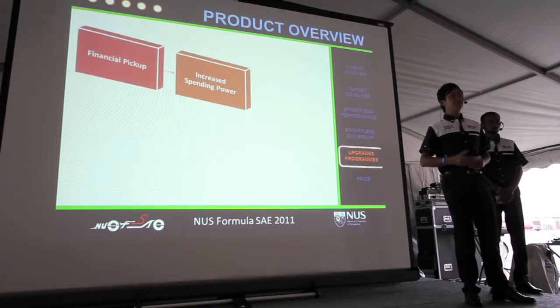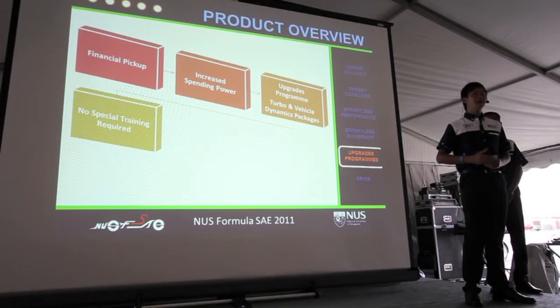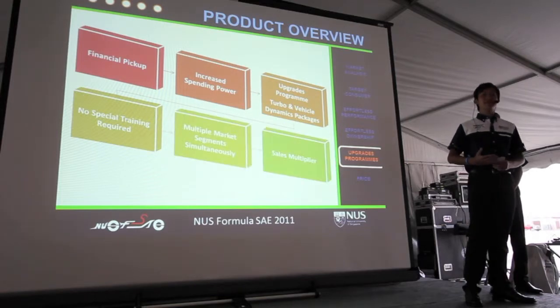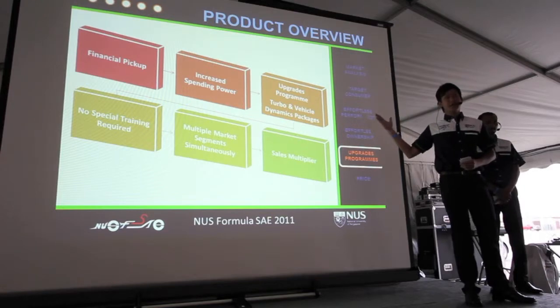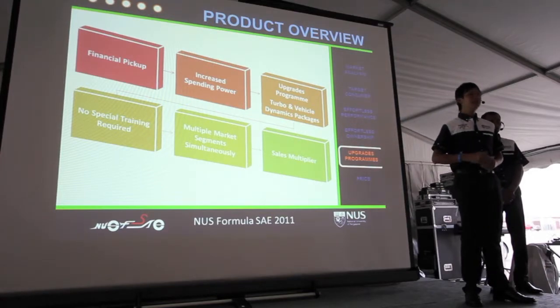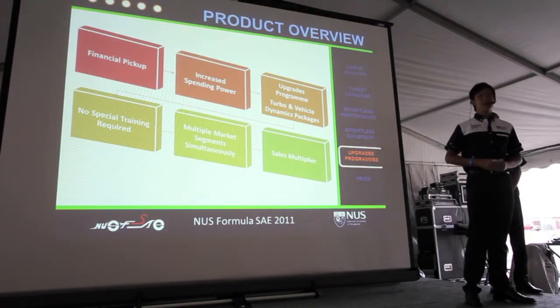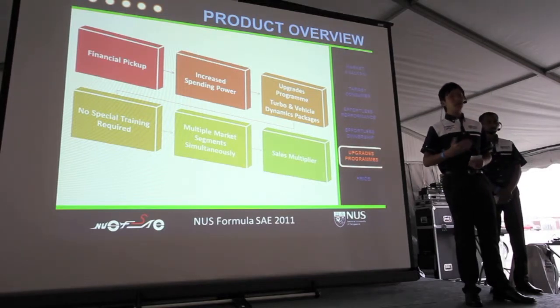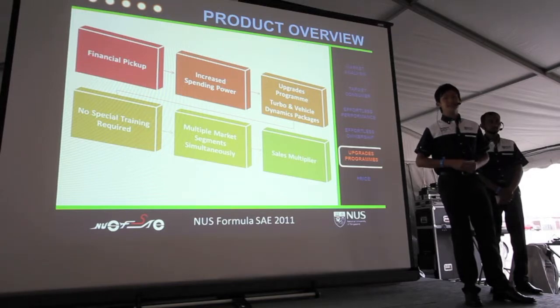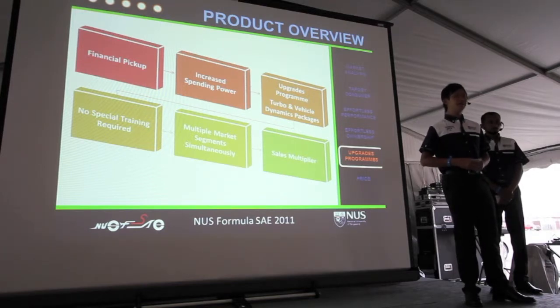With increased spending power in the economy, our engineers have come up with two upgrade packages to cater to different customer needs: the turbocharger package and the vehicle dynamics package. No special driver training is required even after upgrading. By providing various upgrades, we are able to exploit multiple market segments simultaneously, acting as a sales multiplier.